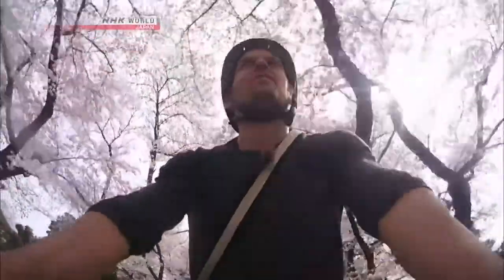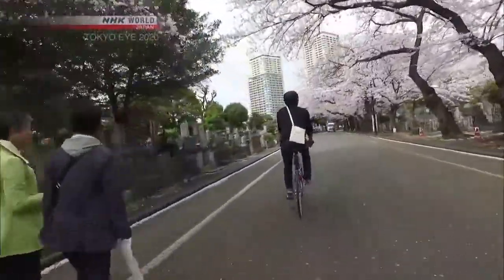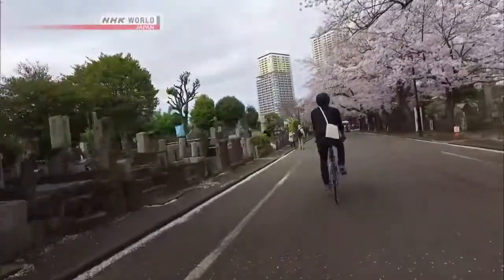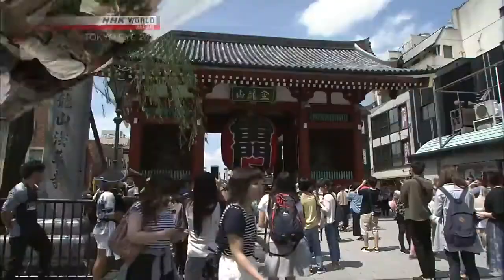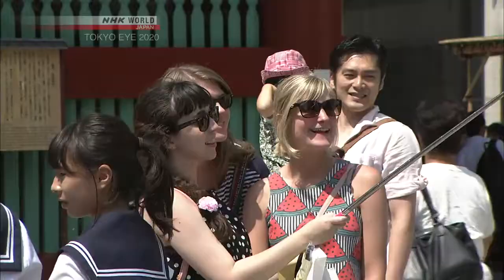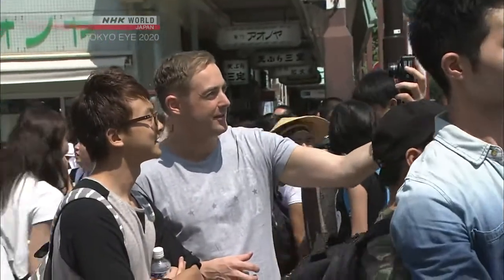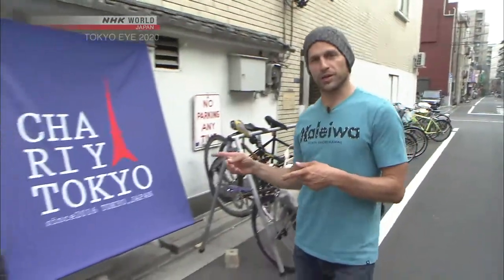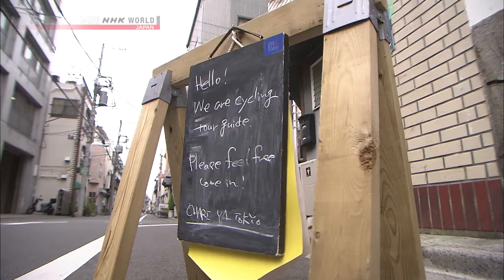As I'm riding along, the flower petals keep raining down and fluttering with the wind. This is just absolutely precious. A rent-a-bike is a convenient way to get around, but many visitors to Tokyo are nervous about navigating the giant city.